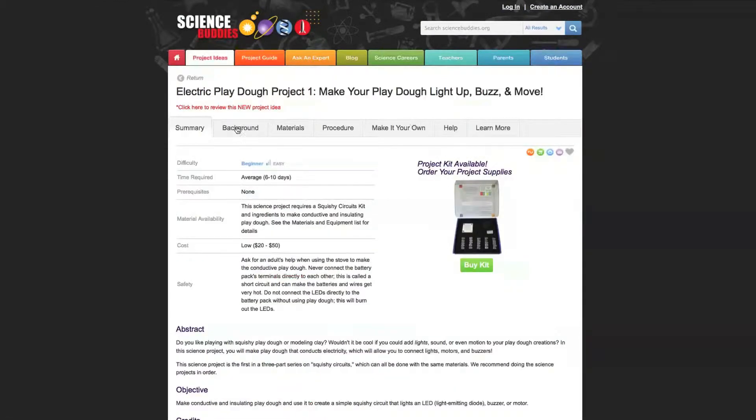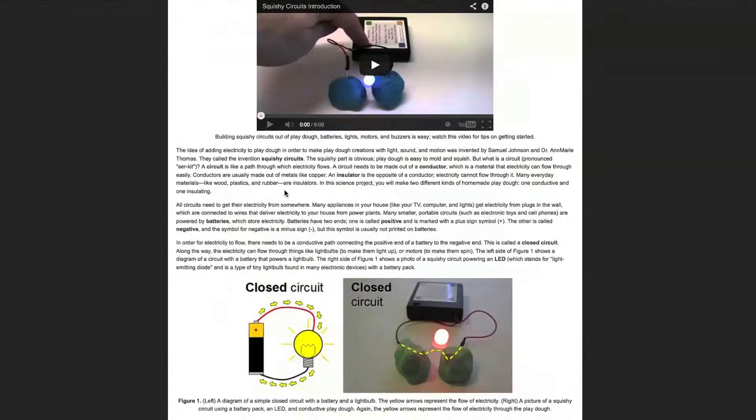There will be some background scientific information, a list of materials they need to buy, and then a step-by-step procedure to do the project, but it doesn't ultimately give away the answers, so the kids still need to go through the scientific method themselves and compile their own results.